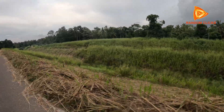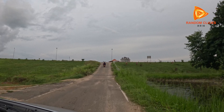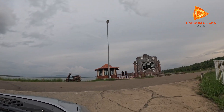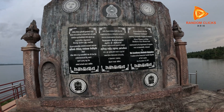Hi friends, today we are going to visit Diduru Oya Dam Reservoir, Padania, Sri Lanka, which is one of the largest multifunctional water projects in Sri Lanka. This dam was constructed to improve water management, support agriculture, and supply drinking water to communities. Today we will explore how this massive structure is transforming lives and landscapes.